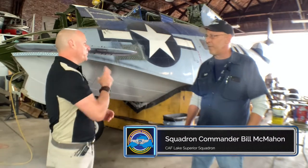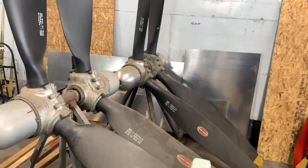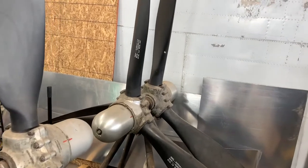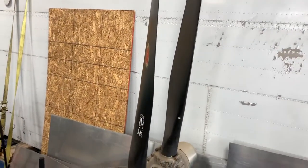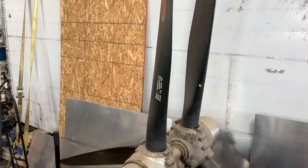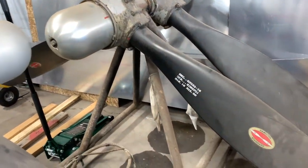I saw you had four propellers back there. Yes, we have two different types of propeller. One is called a paddle propeller and another is a needle or toothpick propeller. One would produce more thrust than the other. One needed to be used because it was a fire bomber, and the other one was needed for speed.